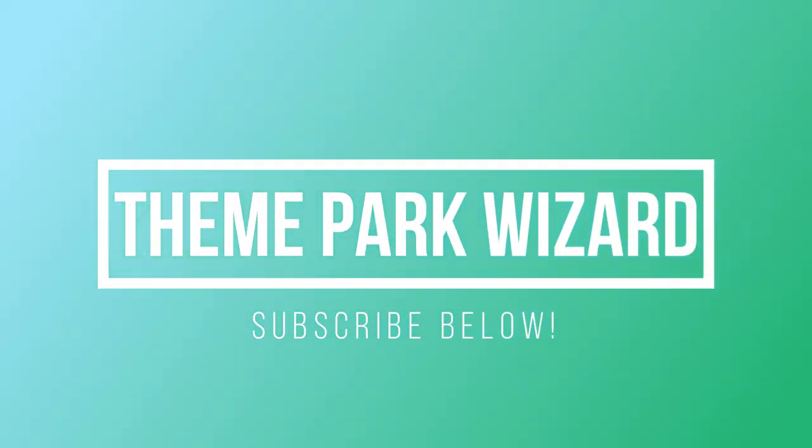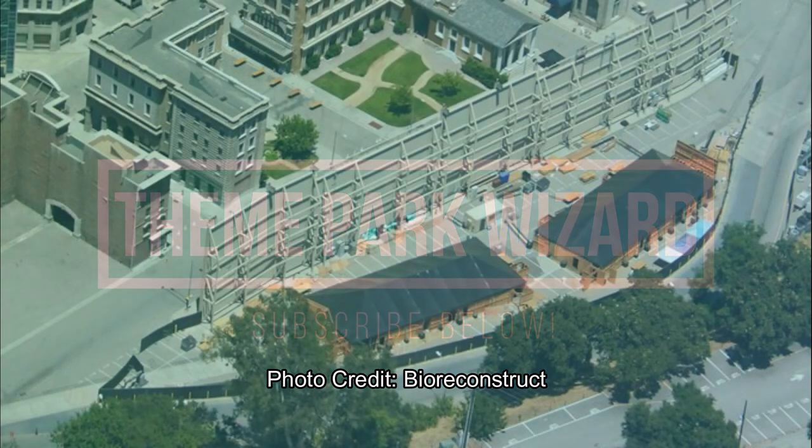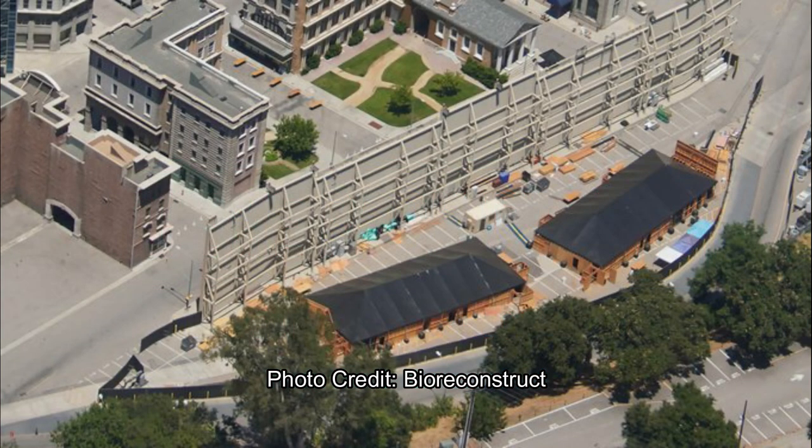What's up my apprentices? How are you? This is Theme Park Wizard here and we have a Universal Studios construction update, and then tomorrow a Disneyland Resort construction update — all from Bioreconstruct. He was out here for a couple of days earlier last week and has some great footage of SoCal theme parks from above.